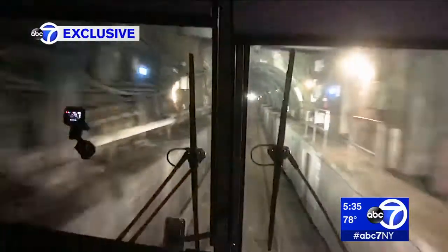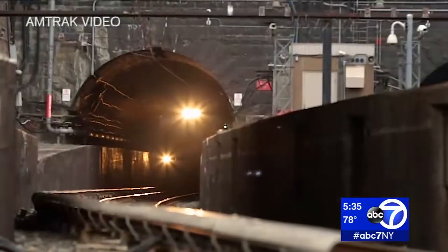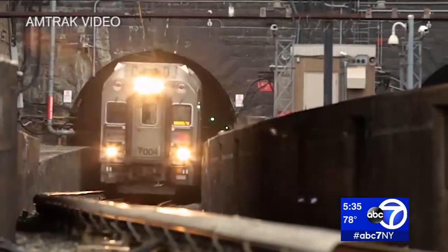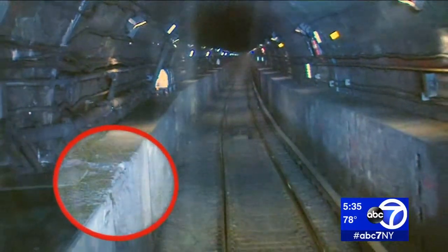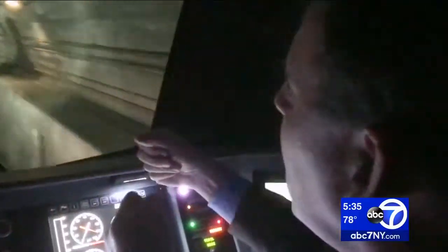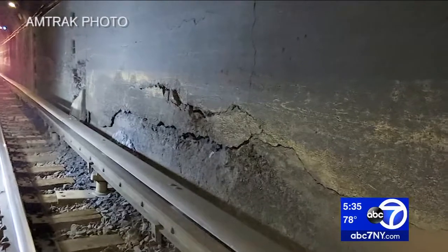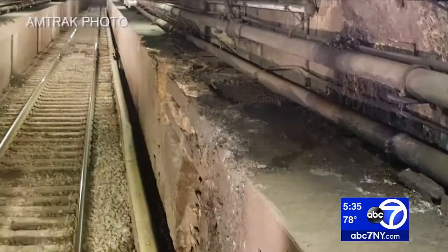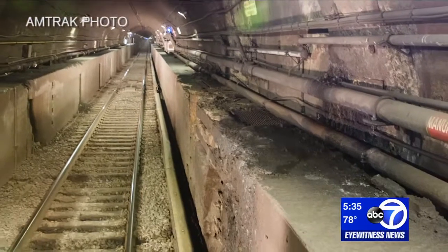Days ago, Amtrak gave us an exclusive look inside this tunnel. By most accounts, it's the most important one in the nation. We wanted to see firsthand the deteriorating conditions. We have issues of concrete spalling — coming off, falling down onto the track. Piece by crumbling piece of corroding concrete moves the day closer when this critical 107-year-old tunnel will have to be closed.